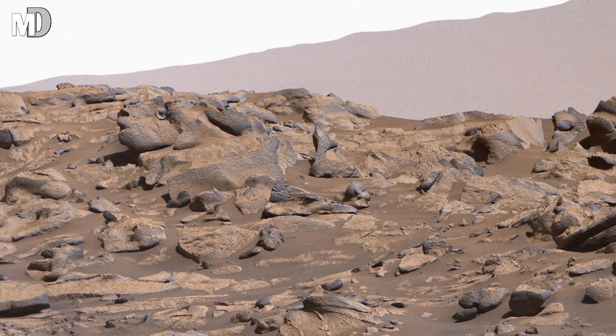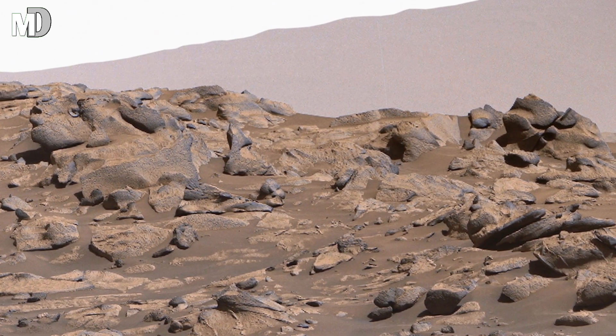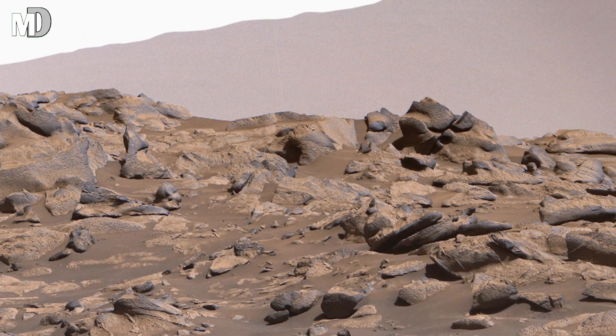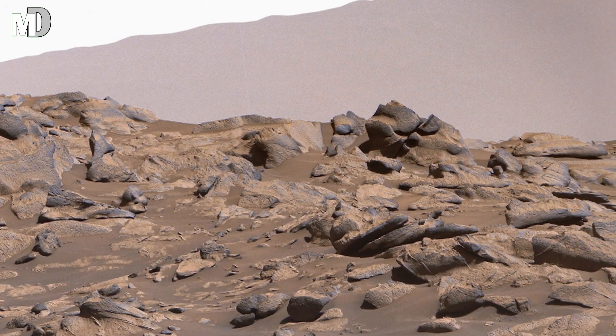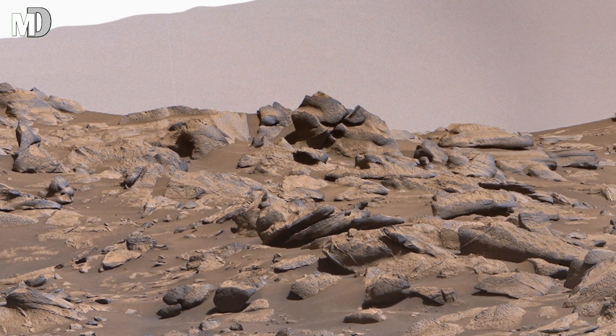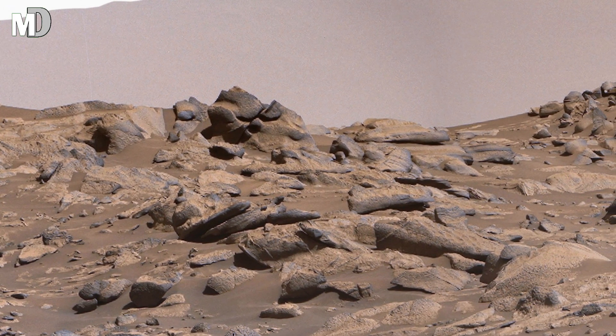Dear friends, if you noticed, the ground here has a different texture. Some parts look sandy and weak, while other areas look rough and rocky. These differences in texture help scientists understand how strong the surface is, where minerals are hidden, and how the land may have changed in the past.